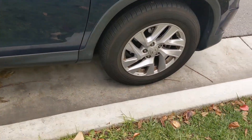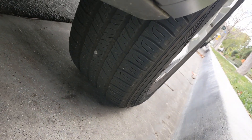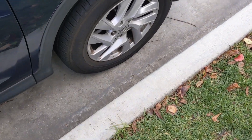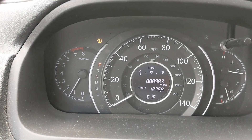This is my CR-V. Down below here is a nail slash screwdriver. It's stuck in there, causing the TPM light to go on. Turning on the car, you can see the TPM light is on because of that flat.